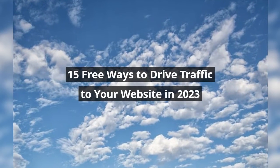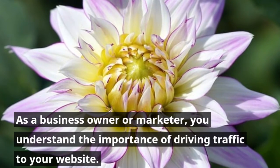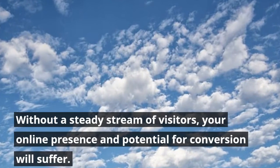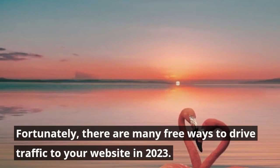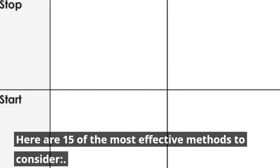15 free ways to drive traffic to your website in 2023. As a business owner or marketer, you understand the importance of driving traffic to your website. Without a steady stream of visitors, your online presence and potential for conversion will suffer. Fortunately, there are many free ways to drive traffic to your website in 2023. Here are 15 of the most effective methods to consider.